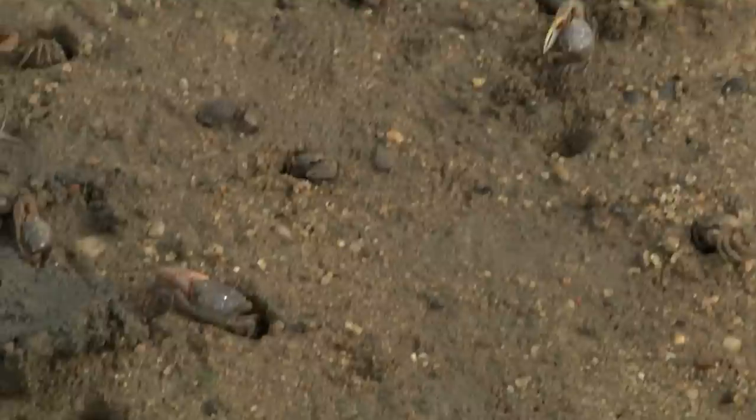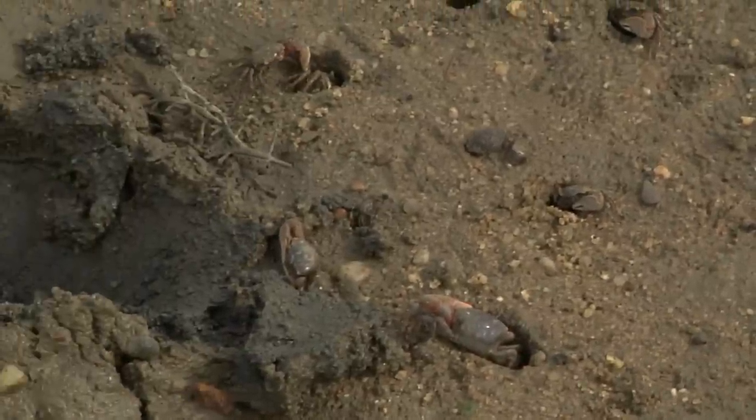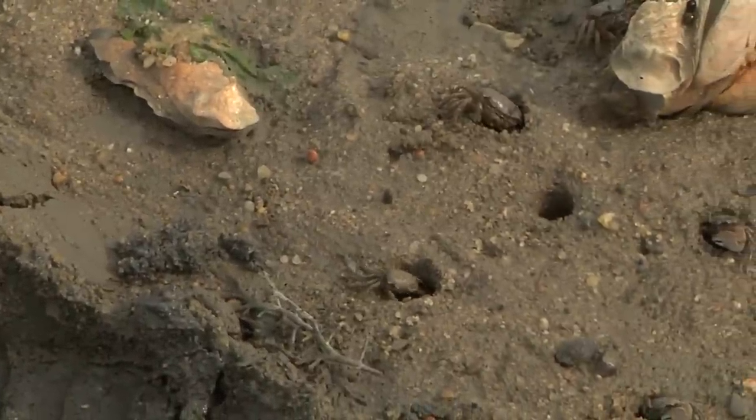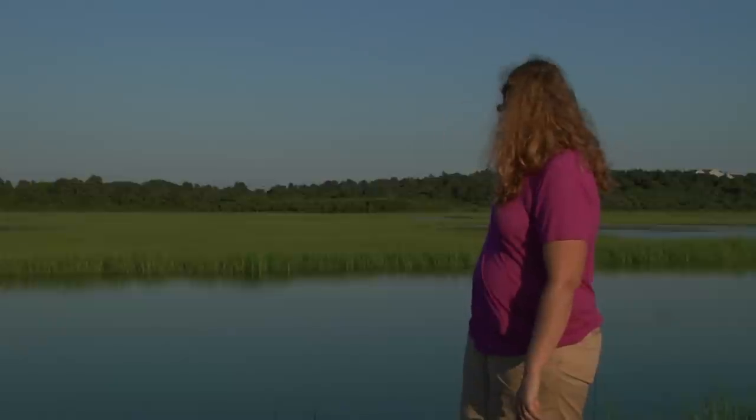You also find fiddler crabs. Fiddler crabs make little burrows along the edge, and there are actually three species of fiddler crab that live in this marsh. Some live in the more sandy habitat, another species lives in more muddy habitat, and as you go back through the marsh towards the road, there's a source of fresh water, and you get a third species that lives in that more brackish, or less salty, water.